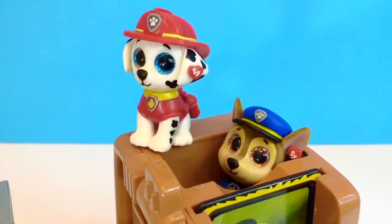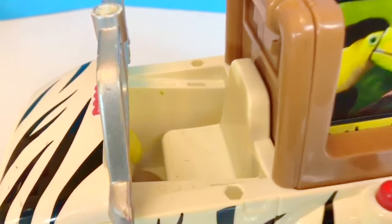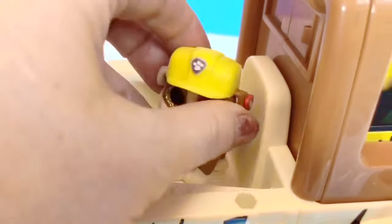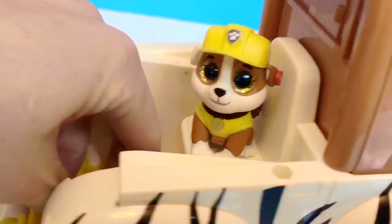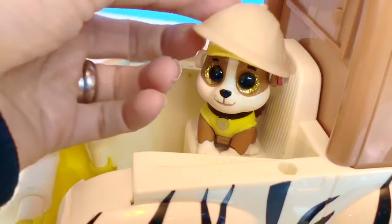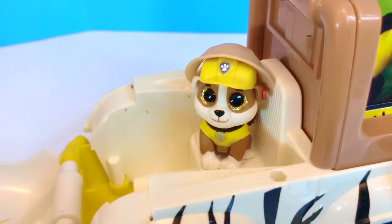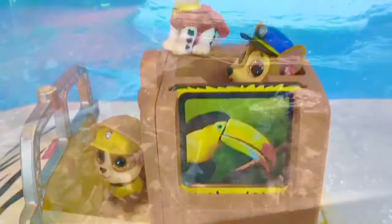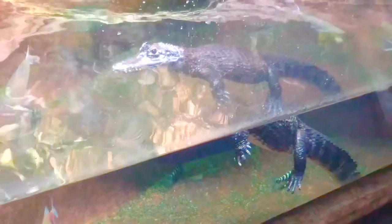Hey Rubble, where did you go? Poor Rubble — he has a slight fear of snakes. He's hiding under the hood of the car. It's okay to be scared sometimes, Rubble. Here, let's put on your safari hat. Hopefully you won't spot any more snakes, Rubble. Thank you so much for coming to Tiny Treasures. Please subscribe to our videos. Goodbye.